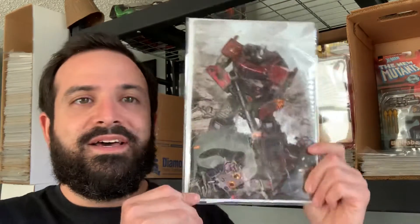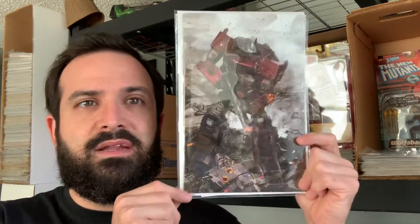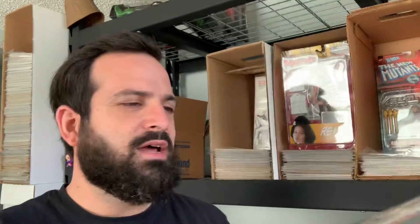Those were all the new books I picked up this week — it's a very light week for me, not near as close to what I normally get. I also have a variant that came in the mail: this is the Transformers number one virgin cover variant. I can't remember which store did this because I wasn't able to get it as a store exclusive, so I had to buy it from someone on eBay. It's the Fellowship variant by John Gallagher, one of 600 — I just thought it was a really cool cover.